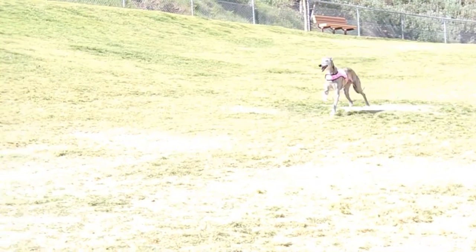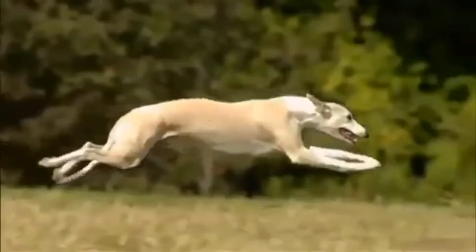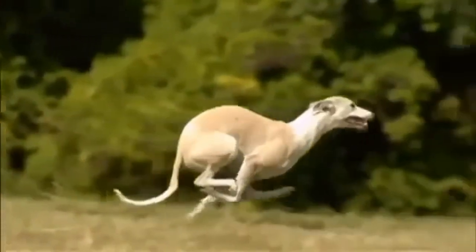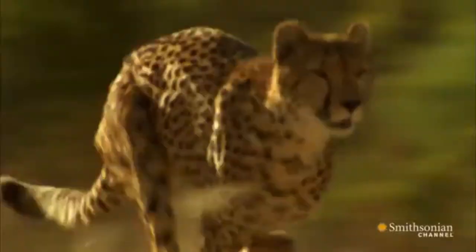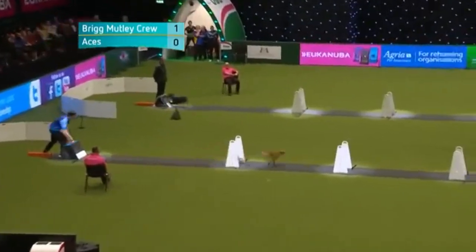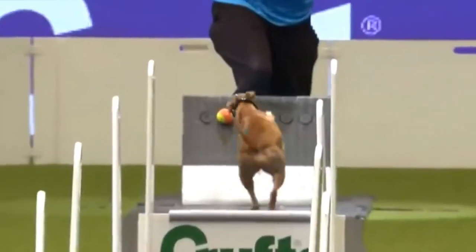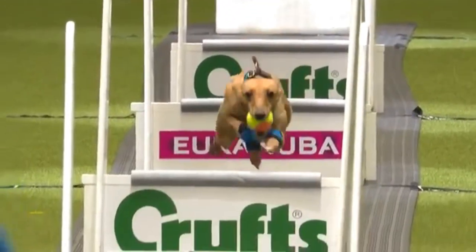The whippet utilizes a double-suspension gallop, which they adopted from their greyhound cousins. This means that there are two points at which all four paws are off the ground in each stride — once when all four legs are extended, and again when all four legs are tucked underneath the body. This gait can be seen in other sighthounds as well as the fastest land mammal, the cheetah. Because of this gallop, whippets have been recorded as the fastest accelerating dog on earth, as well as the fastest dog of their size. The whippet can run up to 40 miles per hour for short distances. Now that's fast!